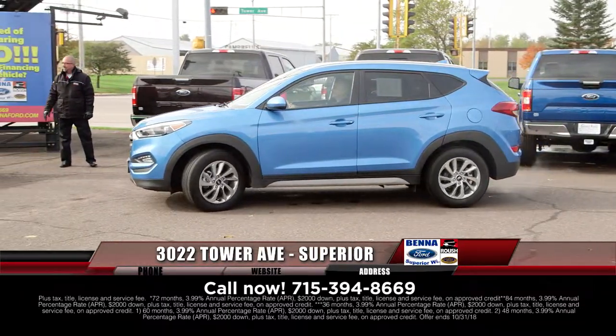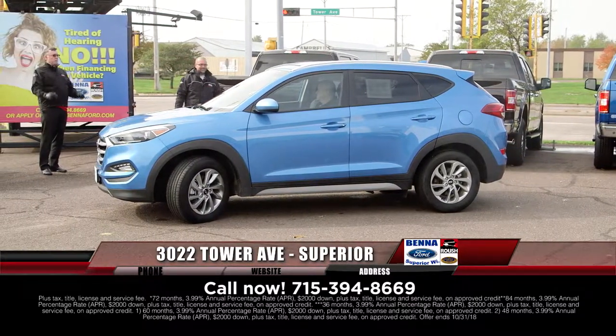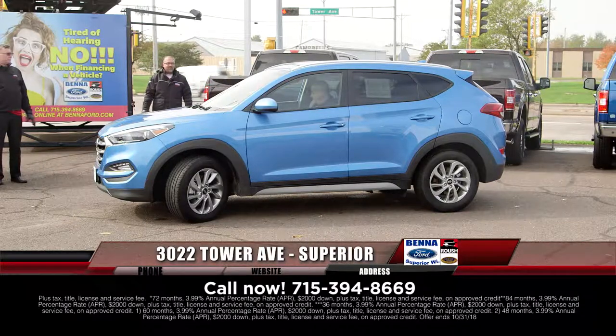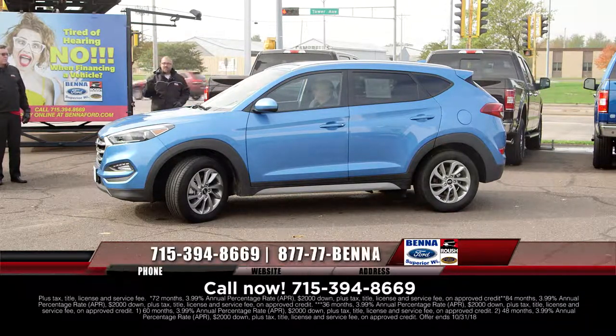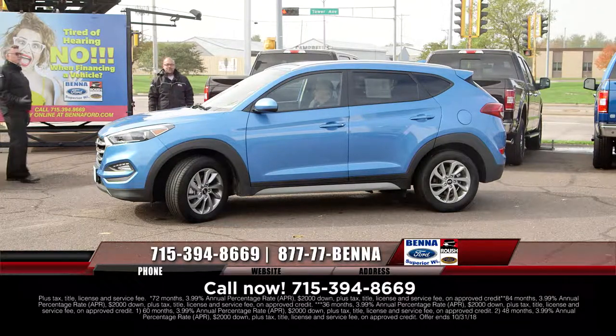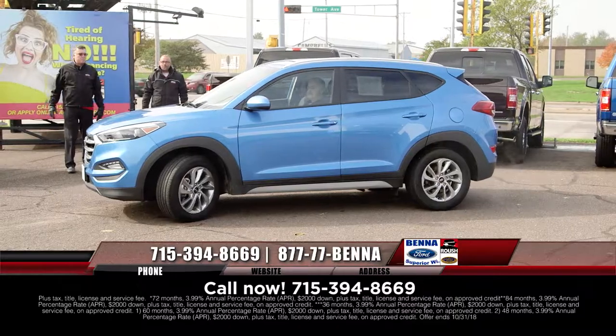He looks like Shrek. And last but not least — beautiful vehicle. 2018 Hyundai Tucson, very, very nice rigs. This one in blue, you saw the dark cherry and the others. Take one for a spin. $24,950, $324 a month.